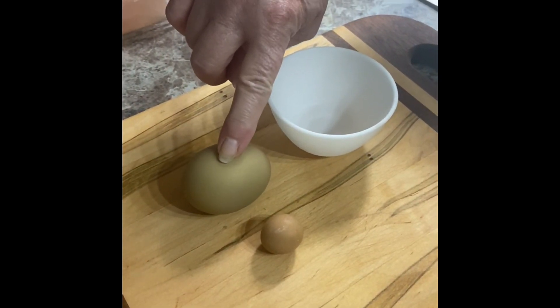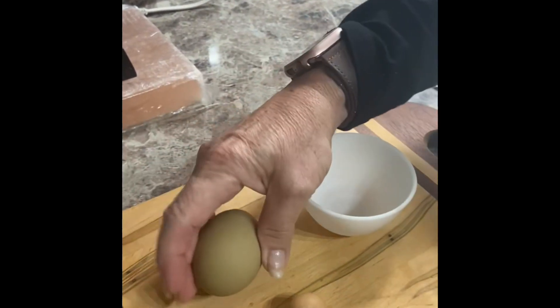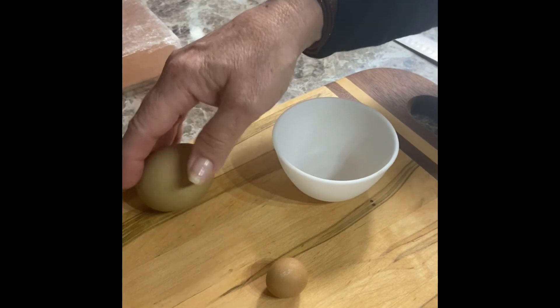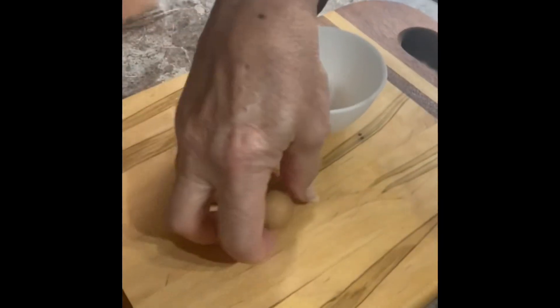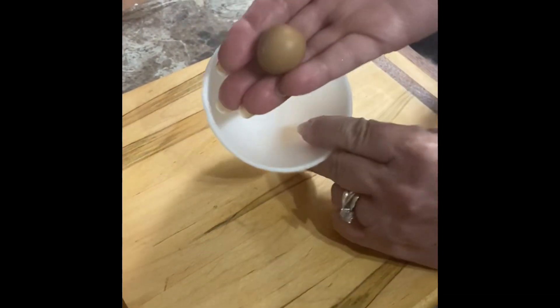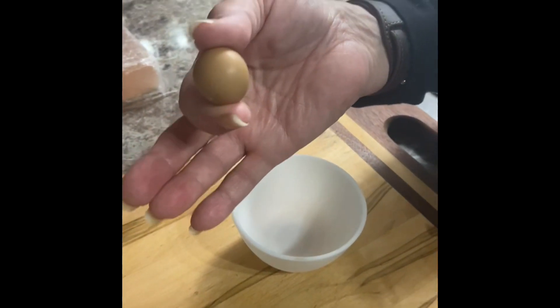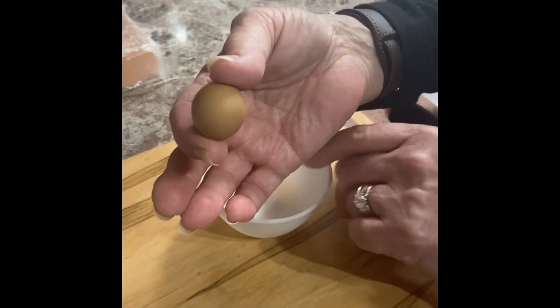This is a normal egg, it's a very pretty normal egg, and this is a fairy egg. It's so tiny and we're gonna crack it and see what's in it. Here we go.